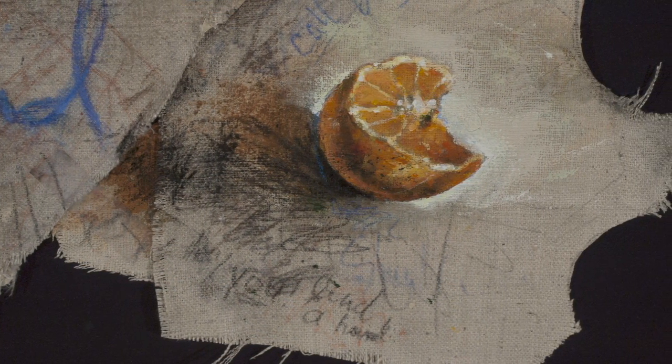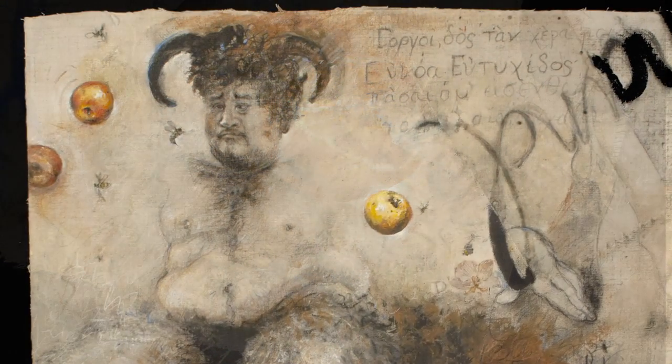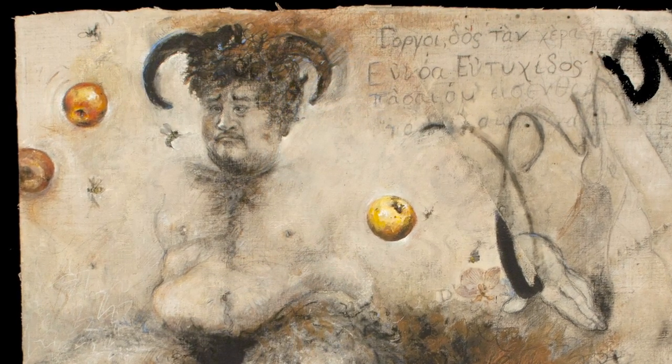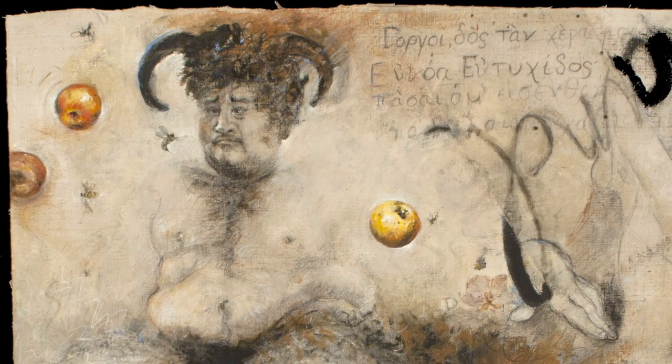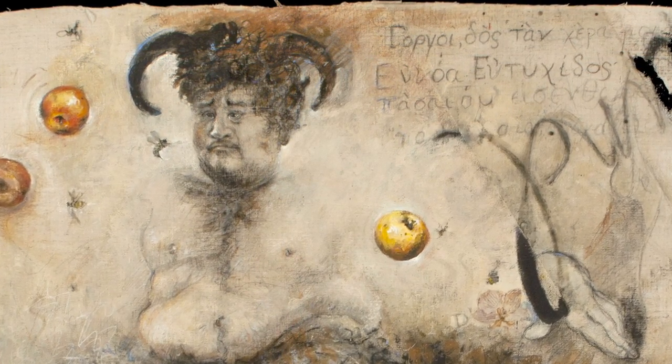There are words written in it. Some of them you can tell more what they say than others. There's the Seder, and it's surrounded by either bees or wasps that are fruits that seem to be suspended in the air.